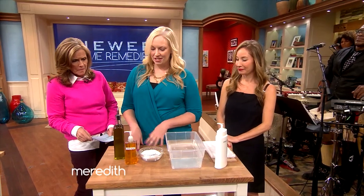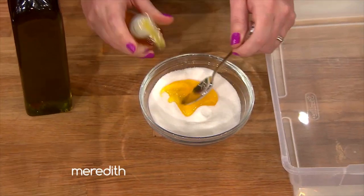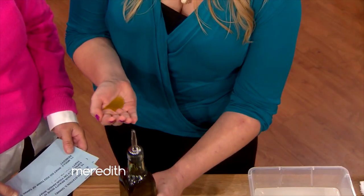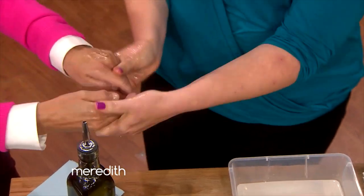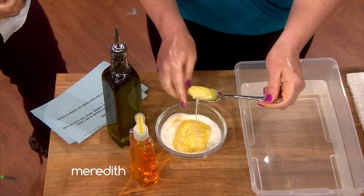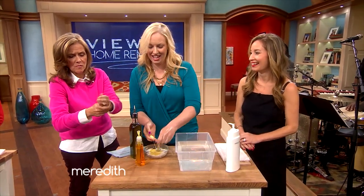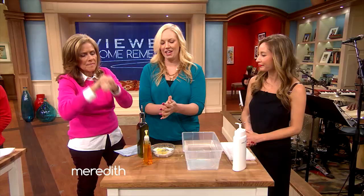So what I have is a treatment that's going to really make your hands soft. We start with two-thirds cup sugar and about two tablespoons of hand soap, and you just mix that together. Then you pour a little bit of olive oil in your hand and rub it in everywhere, getting all those dry spots. Then you take a little bit of the scrub and rub it in — it's really going to soften up your hands. Feels good. Yeah, this is a great one.